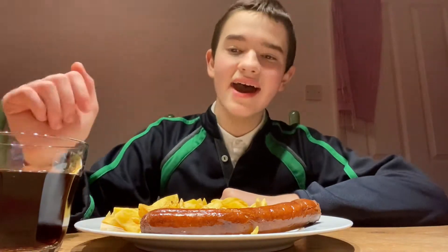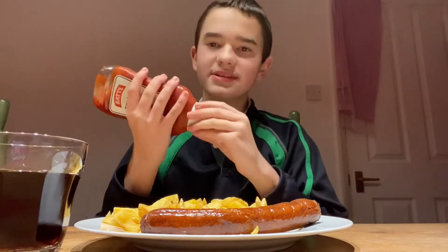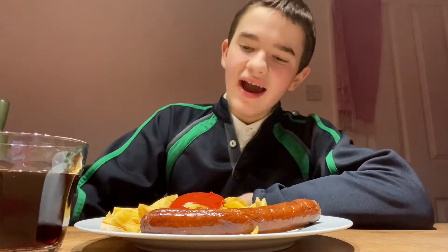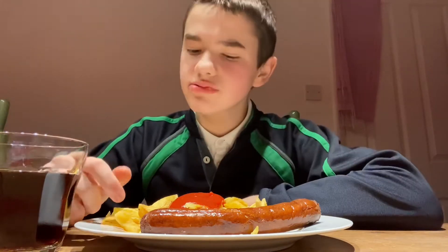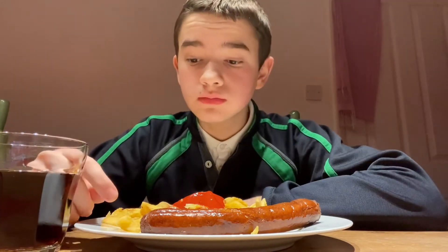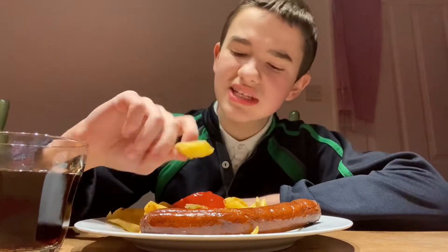So what we're firstly gonna do, we're just gonna get this ketchup all over the meal. We have like loads of ketchup, and now I guess we're gonna try the chips. Wow, okay, I think I put a bit too much ketchup on so there wasn't any flavour, so let's try it without ketchup.